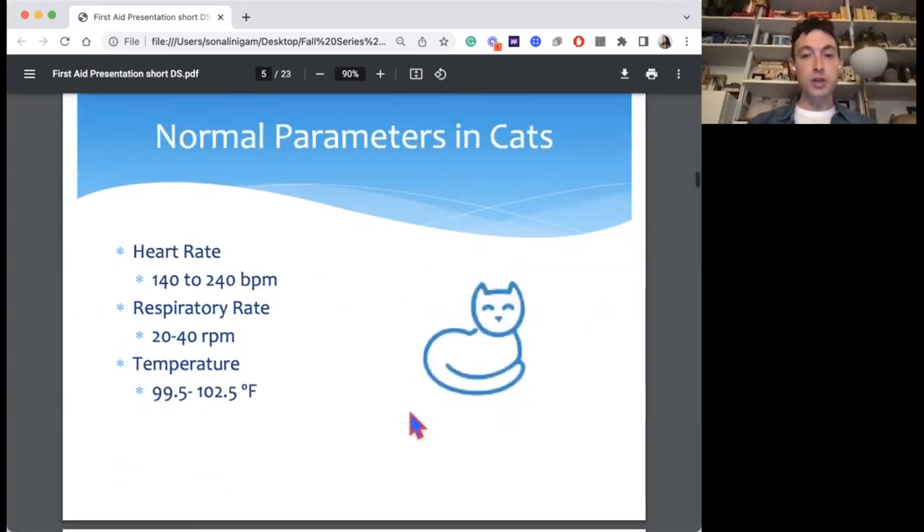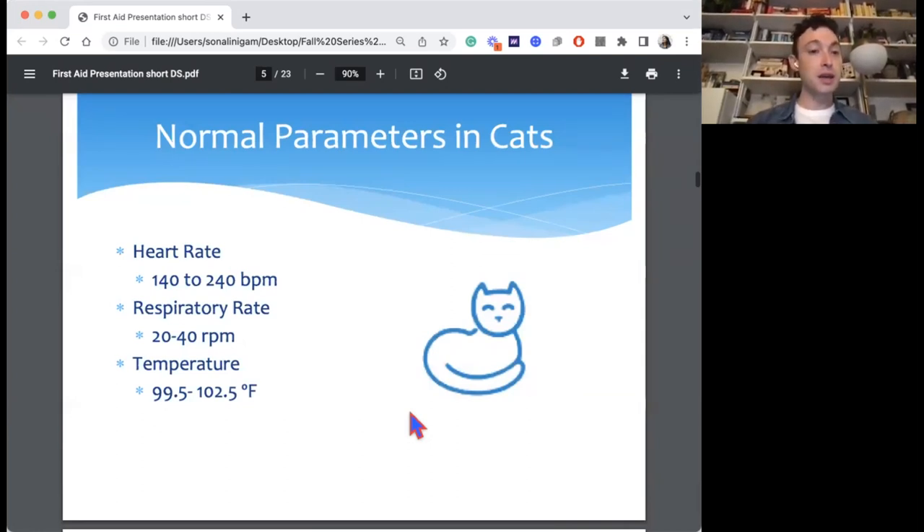We're focused on dogs today, but many of you probably also have cats, so here are the normal vital parameters for a cat. Their heart rate tends to be a little higher. Temperature is also a little higher than ours, but the same as dogs: 99.5 to 102.5°F.